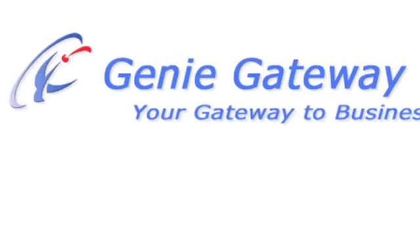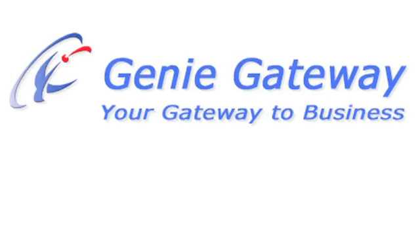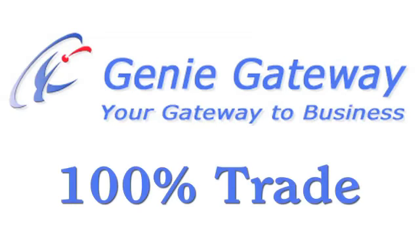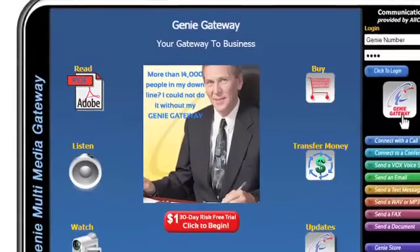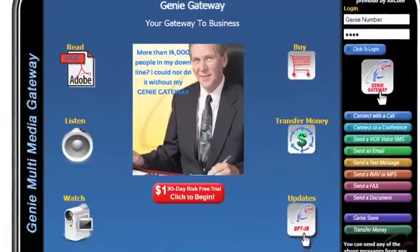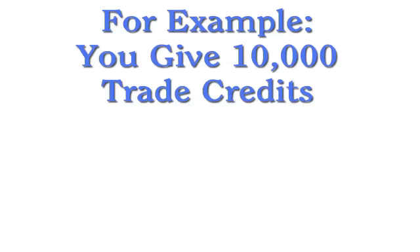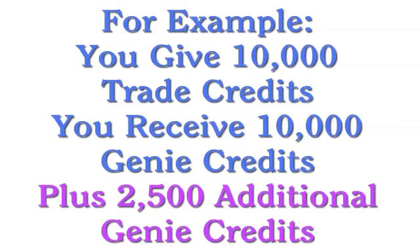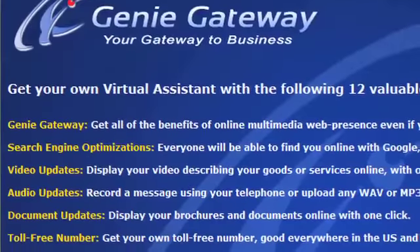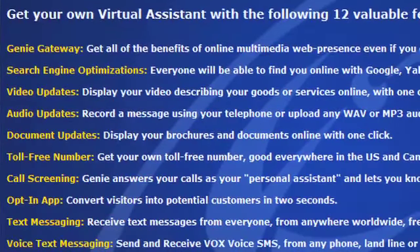How would you like to earn an additional 25% in trade commission paid to you up front on every trade transaction for services that each member needs? The Genie Gateway is the answer for all this and more on a 100% trade basis. When you set up your Genie trade account with Allcom, we trade you Genie credits in bulk for your trade credits dollar for dollar, and we give you an upfront commission of 25% in Genie credits, which you can use to generate even more business by providing the Genie Gateway to your members.